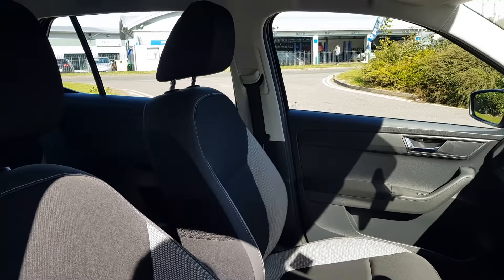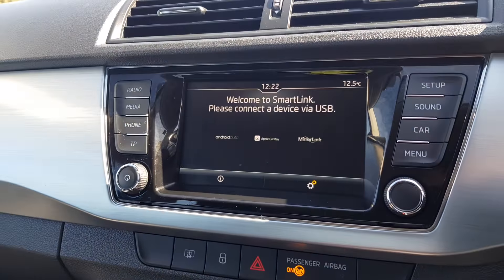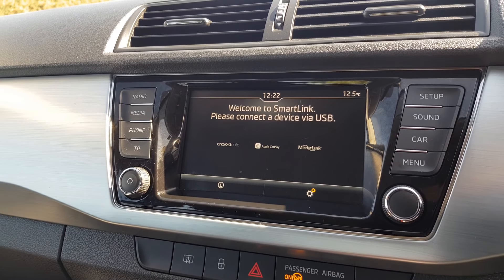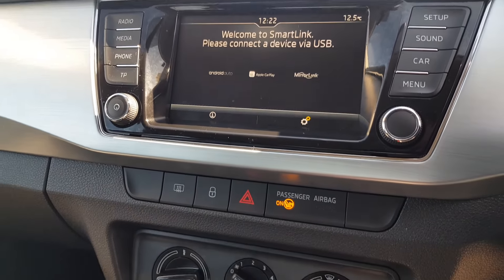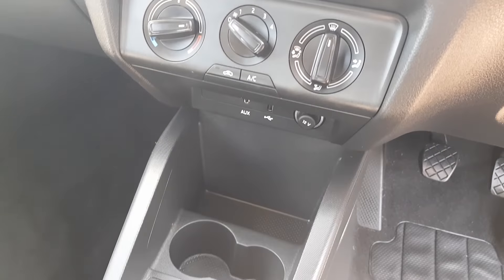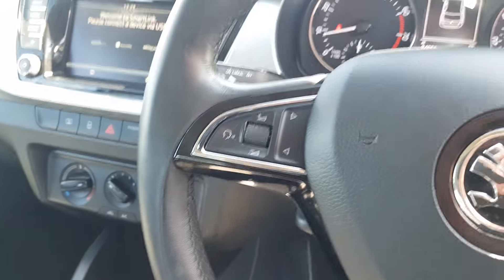There are ISOFIX points in the rear, and you've got black and grey cloth upholstery. It features a touchscreen infotainment unit including smart link, turning your compatible smartphone into satellite navigation, for streaming music, or even talking on the go. You also have digital radio, phone Bluetooth, and various media options.